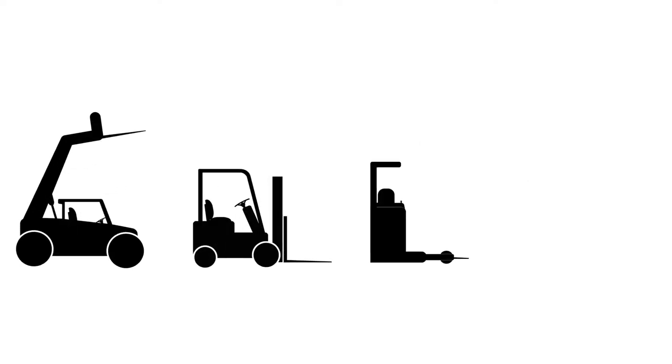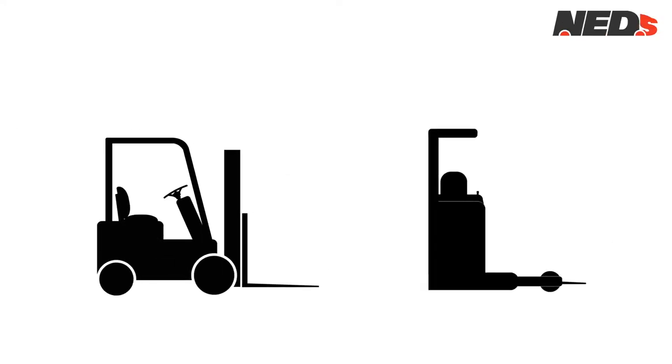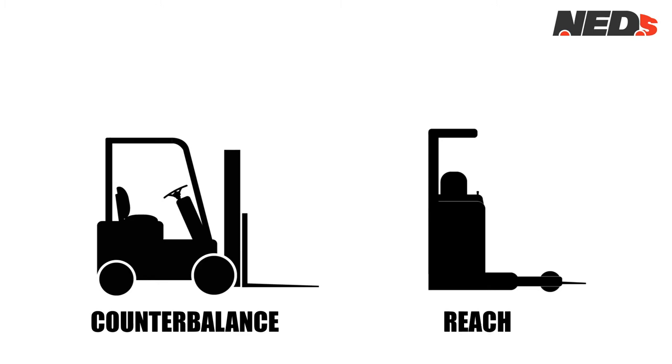When it comes to forklift trucks, there are many different types, all with unique capabilities and qualities. Here at North East Driving School, we specialise in both counterbalance and reach forklift trucks.